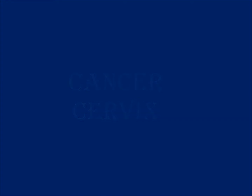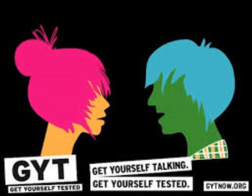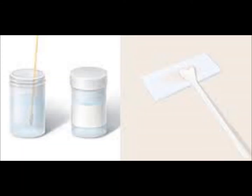Cancer can affect the cervix. Some sexually transmitted viral infections can lead to cervical cancer. A vaccine is now available to prevent some of the viral infections that can cause cervical cancer — make sure to ask your healthcare provider about that vaccine. When cervical cancer is found and treated early, it can be cured.